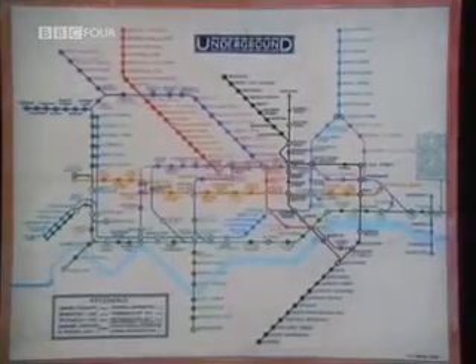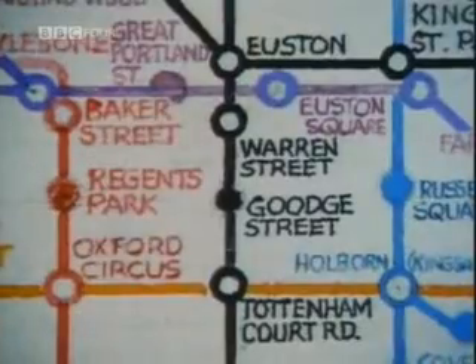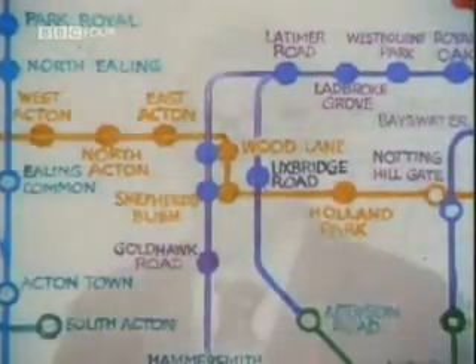From this, he produced the first version, all hand-drawn with immense labour. It was turned down. Harry Beck died in 1974, but towards the end of his life he told what happened to graphic designer Ken Garland. 'It's too revolutionary — those are their very words. It wouldn't mean anything to anybody. They just couldn't understand it. So he took it away again.'